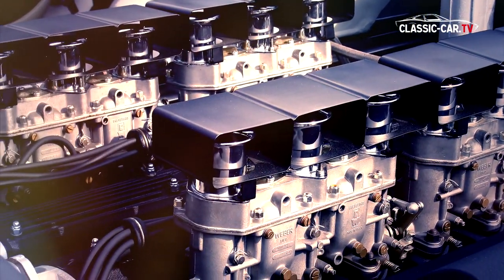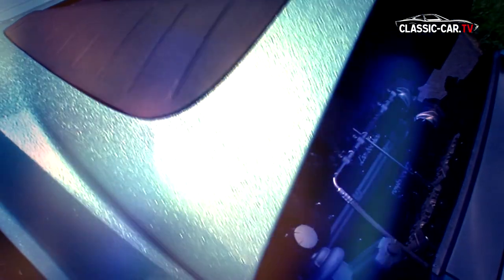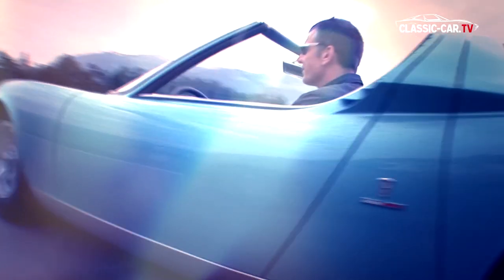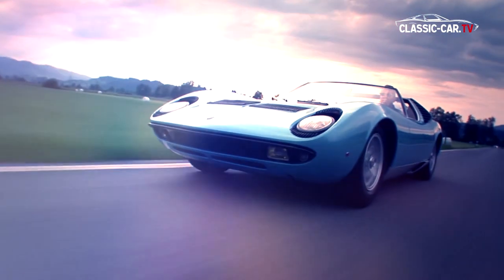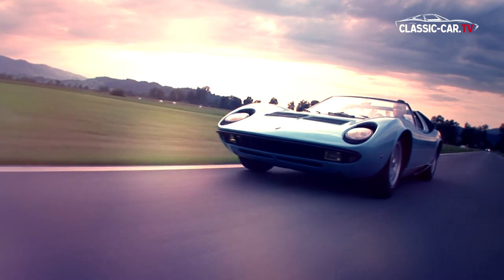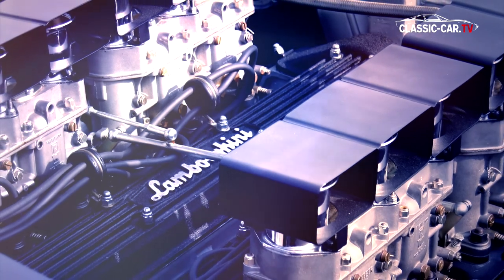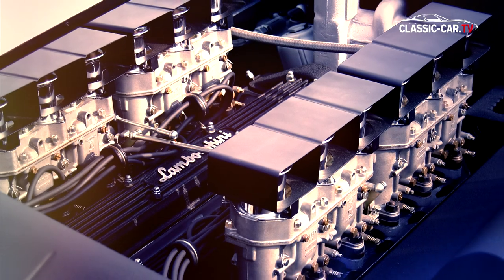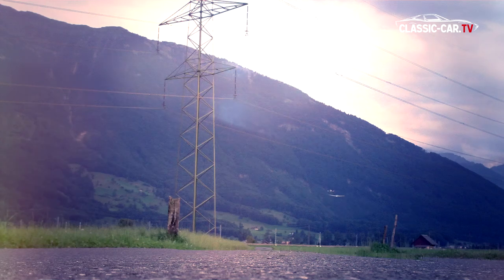A 4.0L V12 mid-engine operates with an output of approximately 360hp, bringing this supersport car to a top speed of almost 260km/h. On each cylinder bank, six Weber carburetors provide the engine with fuel. This powerful classic accelerates from 0 to 100km/h in only 6.2 seconds.